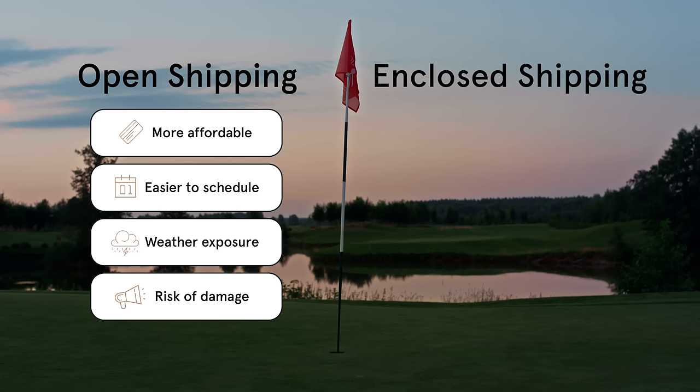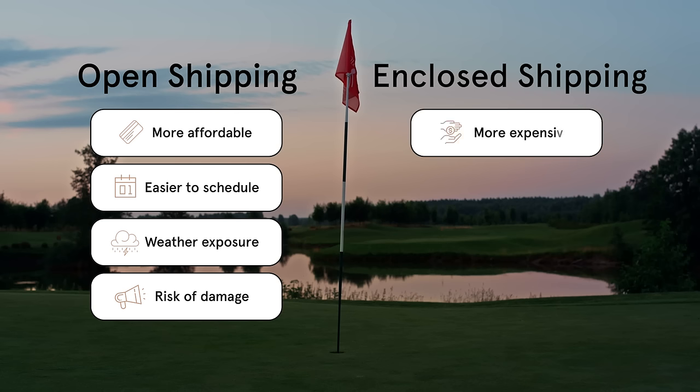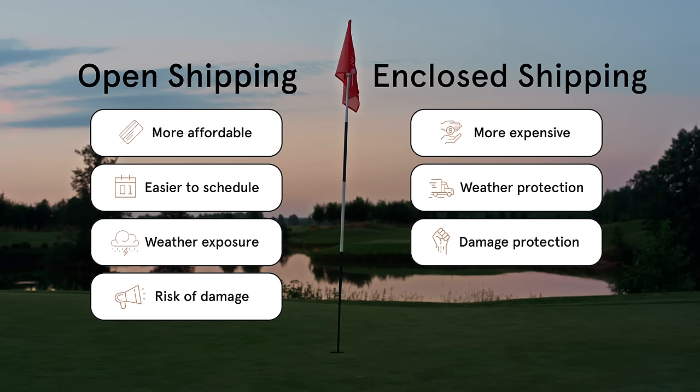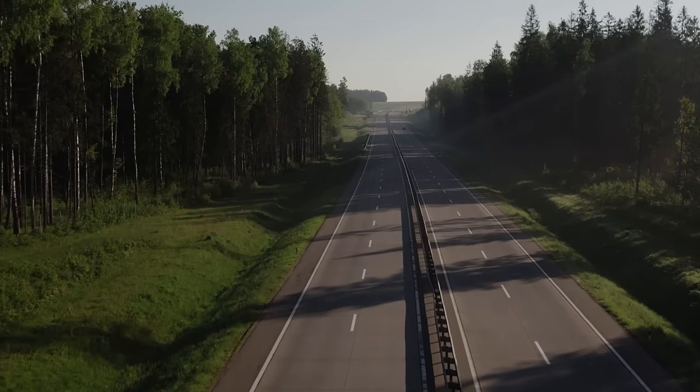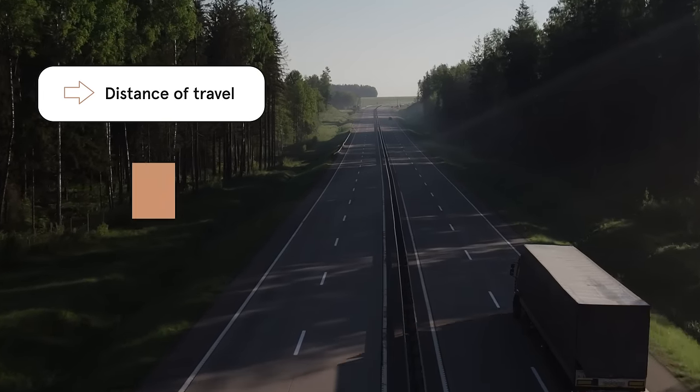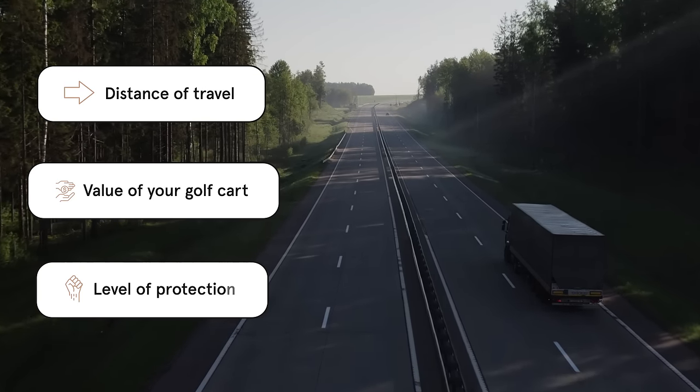That's where enclosed golf cart shipping comes in as the protected option. Enclosed carriers can cost a little more, but they provide complete protection for your golf cart. Fully enclosed transport trucks protect all types of vehicles from weather and road debris damage. Golf carts are strapped in so they don't shift around and are protected on all sides. In the unlikely event of an accident during transport, the walls of the enclosed carrier offer even more protection for your golf cart. When it comes to choosing between open and enclosed shipping, it's important to consider the distance you're traveling, the value of your golf cart, and the level of protection you require.